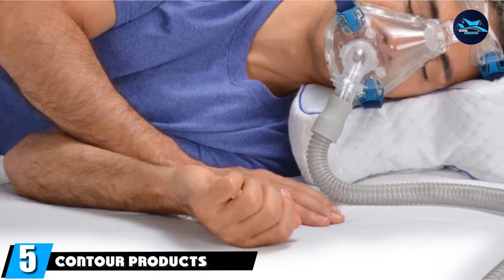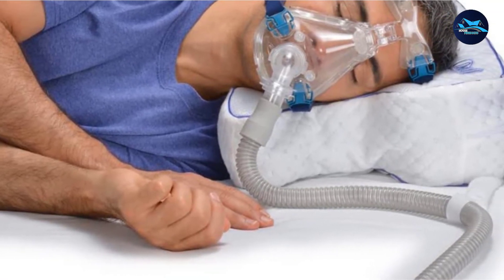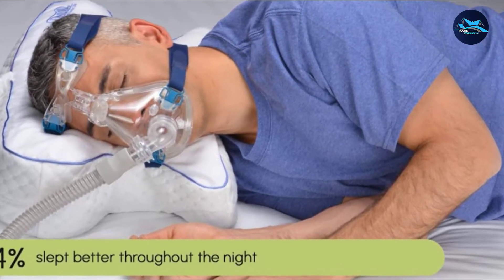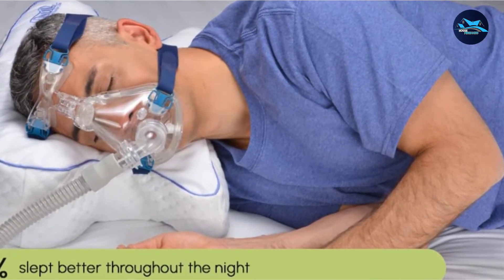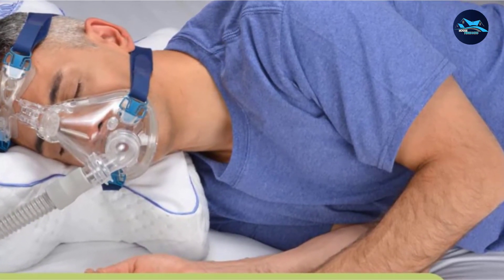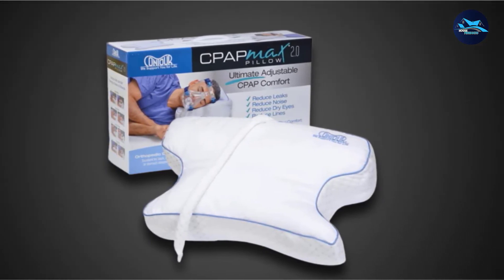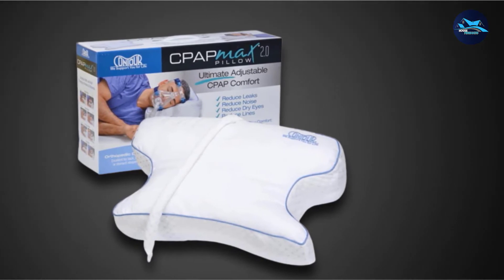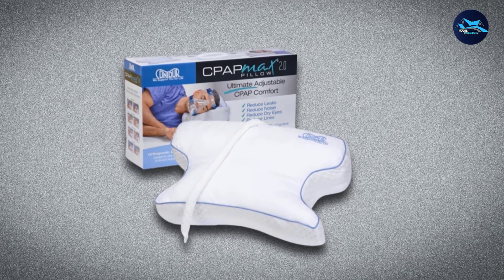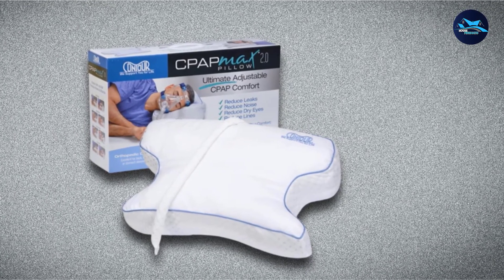The number five position is held by Contour Products CPAP Max 2.0 Pillow. If you've been diagnosed with obstructive sleep apnea, which occurs when the upper airway is repeatedly blocked during the sleep cycle due in large part to an over-relaxation of tongue and throat muscles, you likely wear a continuous positive airway pressure machine. A CPAP machine improves obstructive sleep apnea by increasing air pressure into the throat. However, wearing a CPAP machine while you sleep can sometimes prove cumbersome, and you may also need to elevate your head more than usual to increase that air pressure.